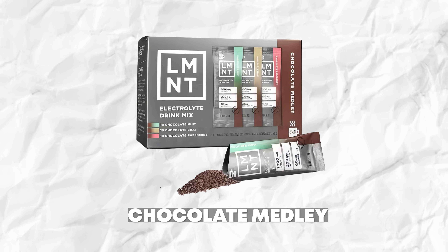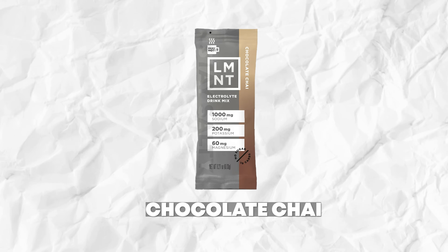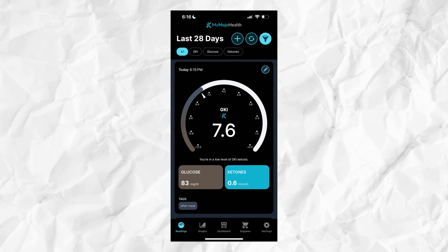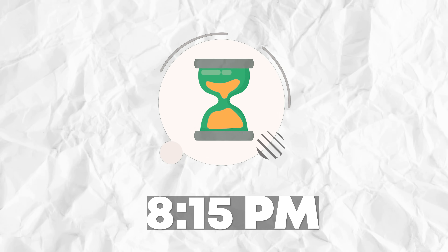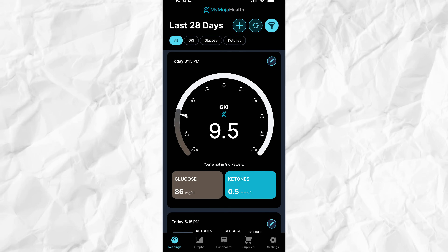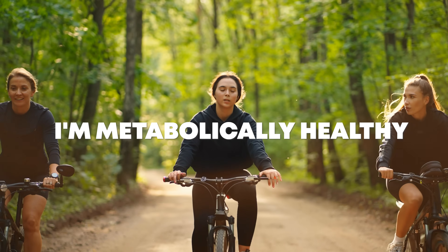I did this one more time with the chocolate chai from their chocolate medley — the one I'm always drinking in fall and winter. At 6:15 p.m., my continuous glucose monitor was at 82, my continuous ketone monitor was at 0.5, and my Keto-Mojo said 83 and 0.6. At 8:15 p.m., the readings were CGM 84, CKM 0.5, and Keto-Mojo 86 and 0.5. So for me, I can drink the flavored packets that contain maltodextrin and not have an issue. But I'm metabolically healthy — I have less than a pound of visceral fat, I work out a lot, and I'm very strict with my diet.